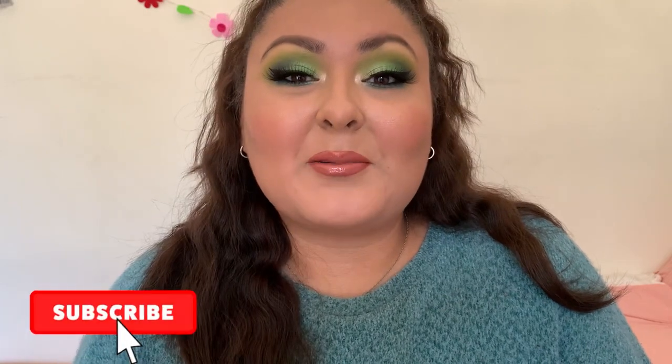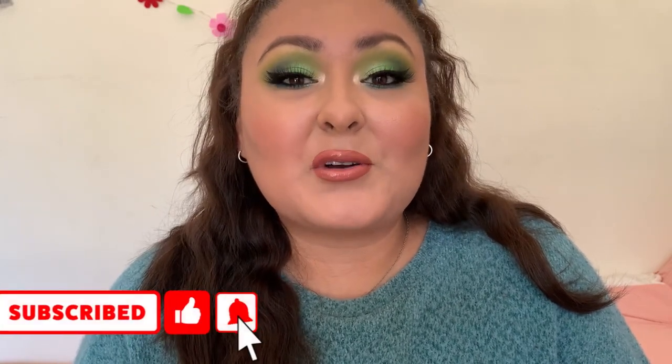If you want to see how everything performed and my thoughts on them, just keep on watching. Don't forget, if you like drugstore or makeup content, go ahead and stick around, subscribe, maybe hit the bell so you're notified whenever I upload. The video is going to start right now.